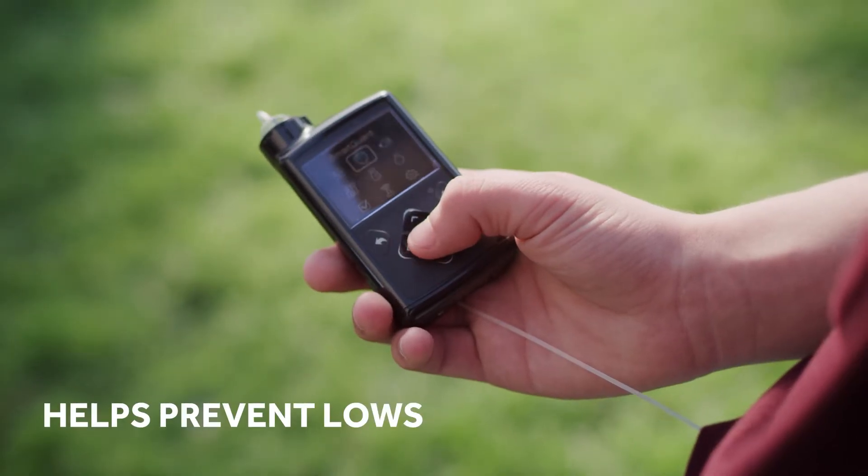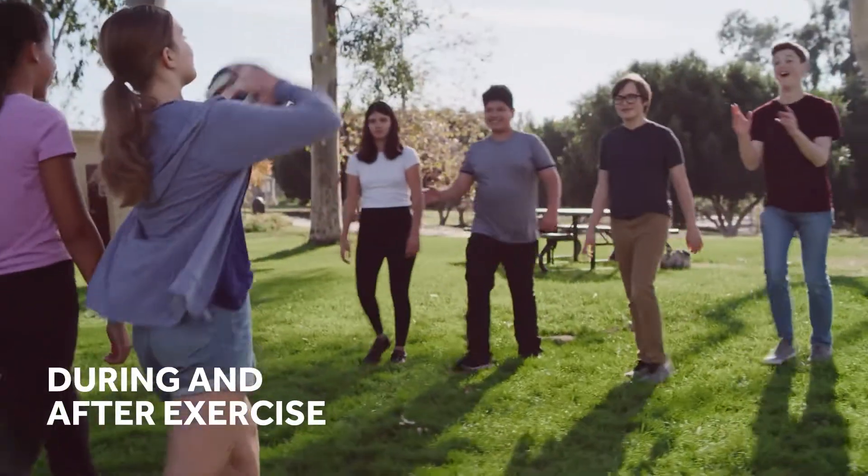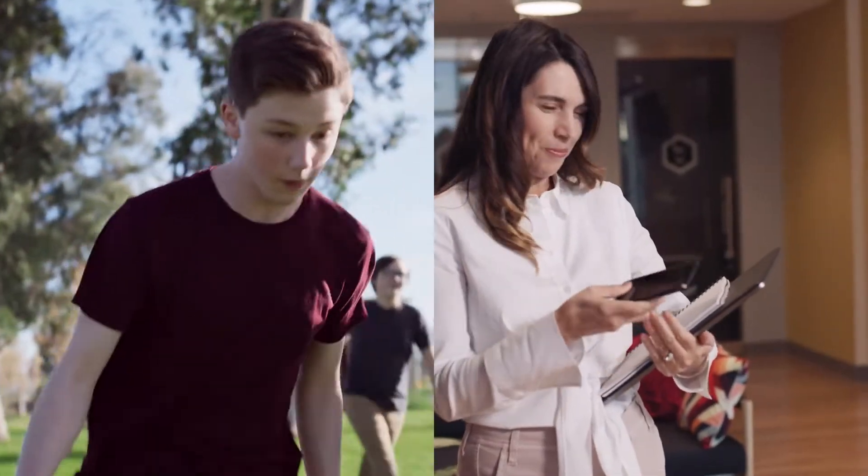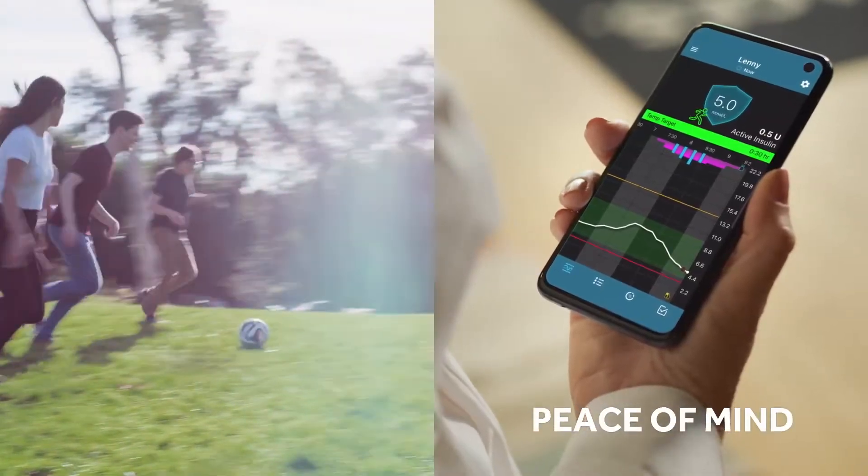SmartGuard Tech works to protect you from lows, even during and after exercise. Your loved ones can check your levels on their smartphones for greater peace of mind.